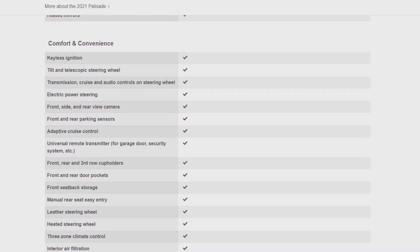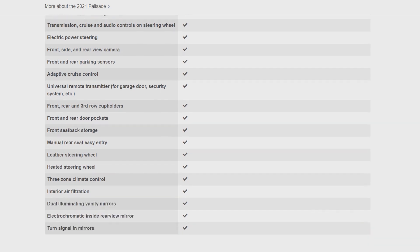Some other safety features the vehicle has include lane assist, cruise control, and adaptable cruise control. We love all those features of this vehicle.